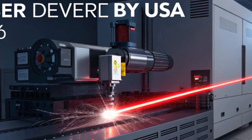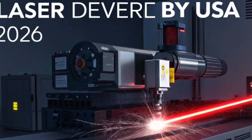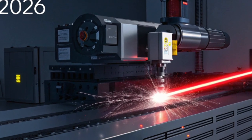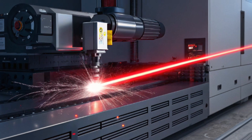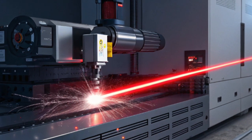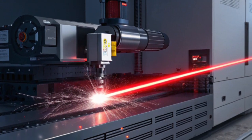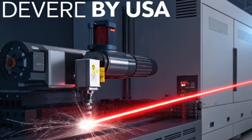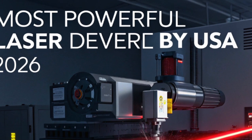It's a weapon that doesn't fire bullets or missiles — it fires beams of concentrated energy at the speed of light. The same innovations that power this laser system are influencing the automotive world in a way we never imagined. Welcome to a world where defense technology meets cutting-edge car performance, and America is once again leading the charge.